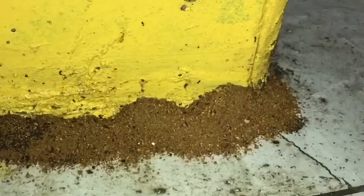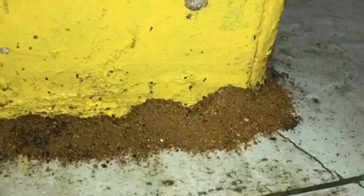What we're looking at here is a pavement ant colony around a concrete pillar in a very large warehouse. One of the employees found this while they were working.